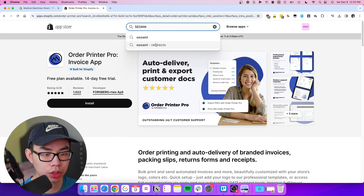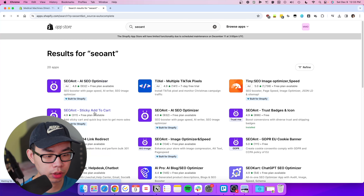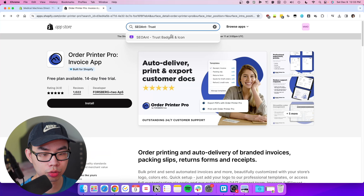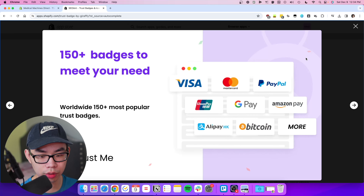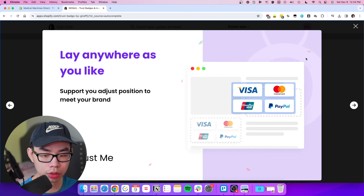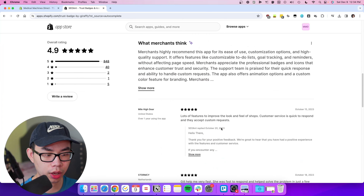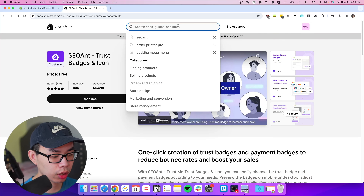Next is SEO Ant — specifically the Trust Badges and Icon app. All it does is add trust badges under your add to cart button, like payment methods customers can use. It's a free app. I recommend keeping it simple — don't overdo it with too many badges, just a few clean ones to build customer confidence.